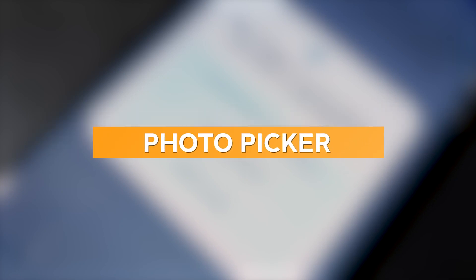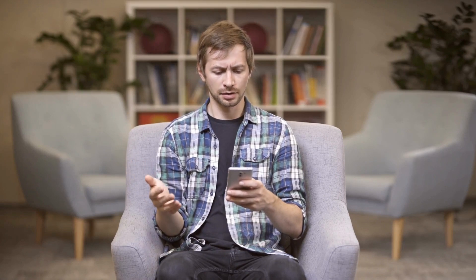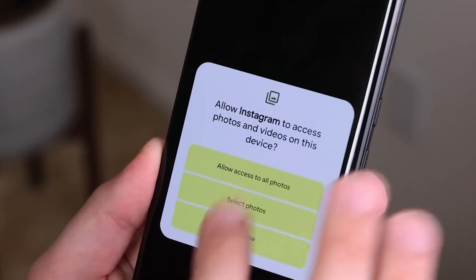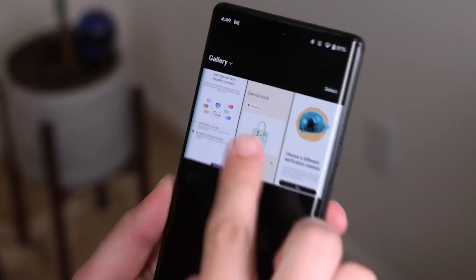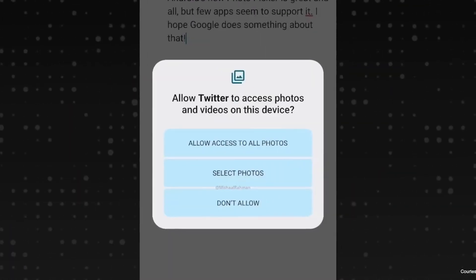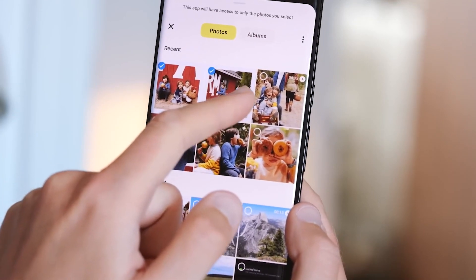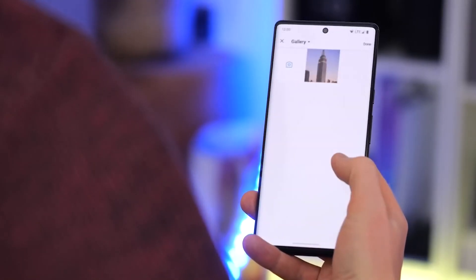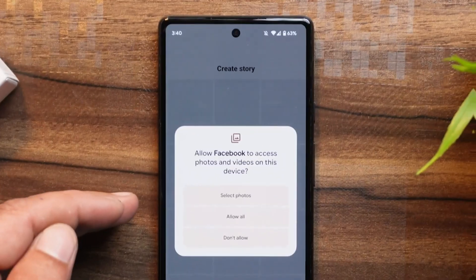Photo Picker. Remember the frustration of granting an app access to your entire photo library just to upload a single picture? Talk about a privacy nightmare. Android 14 comes to the rescue with its ingenious Photo Picker feature. It's like having a bouncer at the door of your photo vault, allowing you to handpick which snapshots get the VIP treatment. No more worries about apps snooping around your personal moments or compromising your privacy. With the new Photo Picker interface, you can selectively choose the photos you want to share, keeping the rest under lock and key.